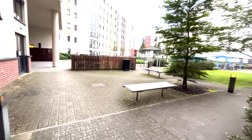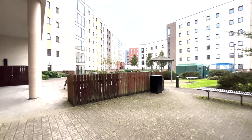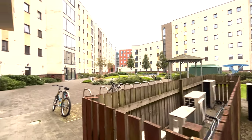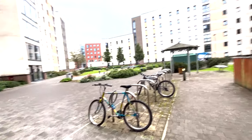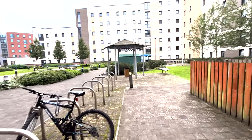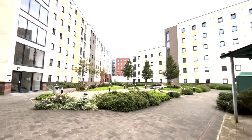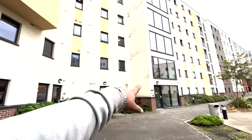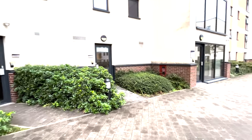There are blocks in this accommodation — a good number of blocks, like A to E I think. You can park your cycle over here, over there, and there too. And there is a smoking area — this one here.